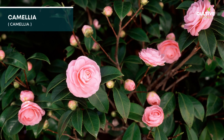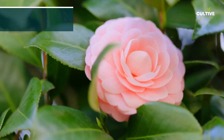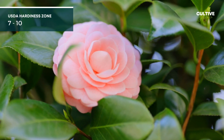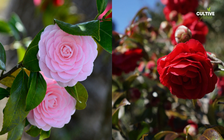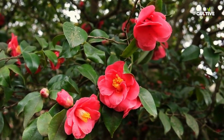3. Camellia are exquisite evergreen shrubs that are highly prized for their stunning flowers and glossy dark green foliage. Flourishing in shade, these versatile plants offer a wide range of flower colors and forms, from delicate single blooms to showy, multi-petaled varieties.